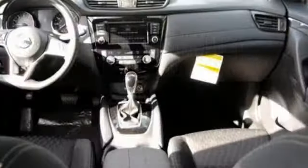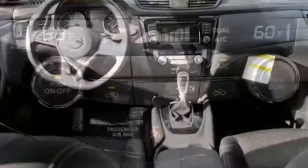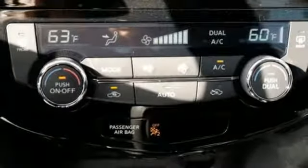Inline four-cylinder engine, hands-free liftgate, gas pressurized shocks, and continuously variable automatic transmission.